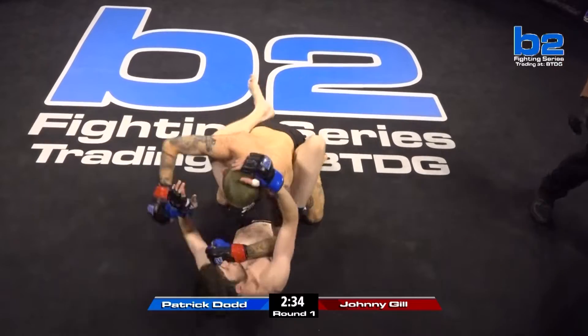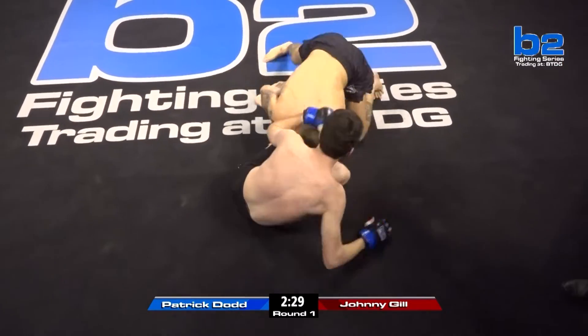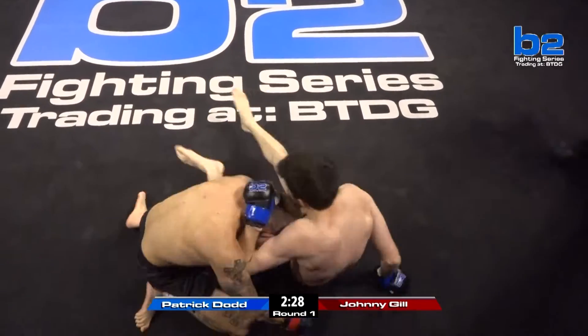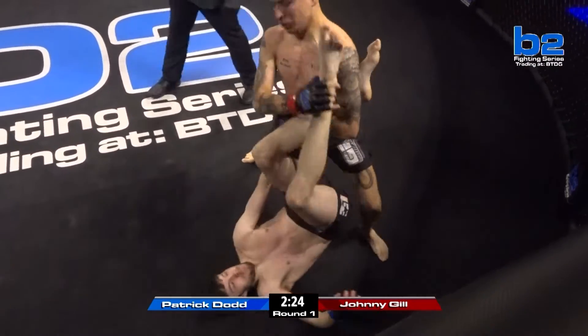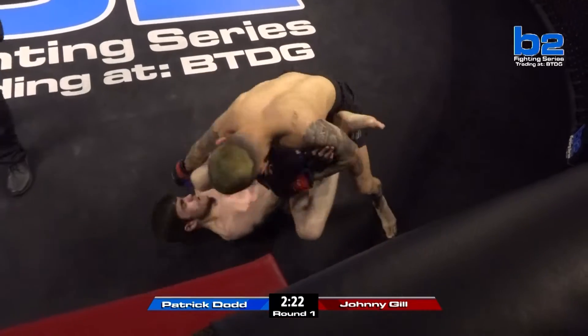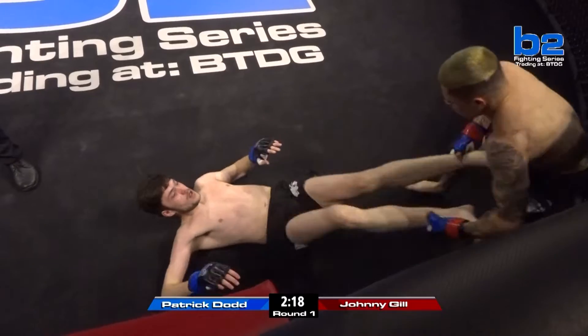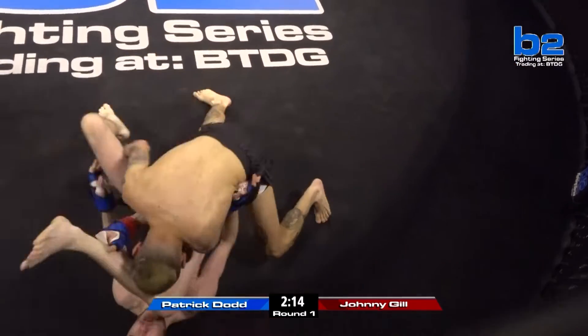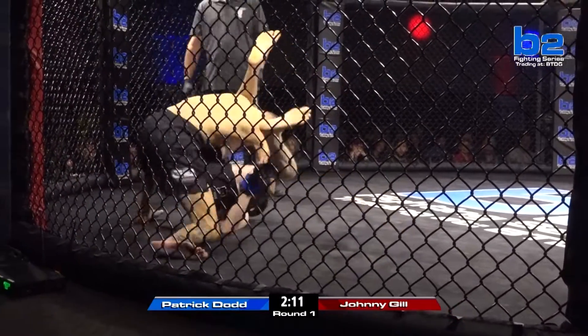Johnny didn't set up that leg kick either, and that's exactly how he scored this takedown. Let's see what Johnny can do — let's see how good Patrick Dodd's guard is. He's so tall, he probably has some really good triangles and arm bars. There he goes — Johnny Gill with ground and pound. And of course here in Mississippi, amateurs can elbow to the head — it's a full pro rule set.